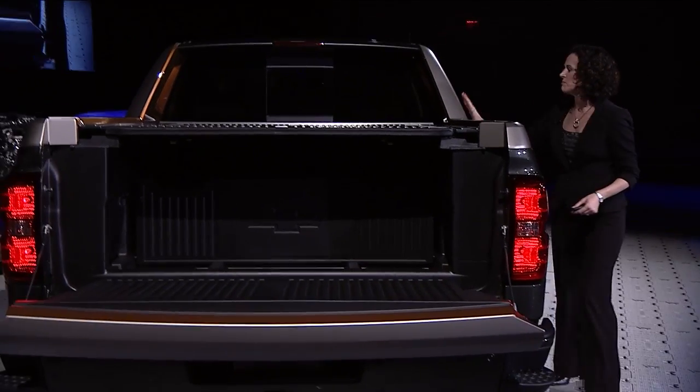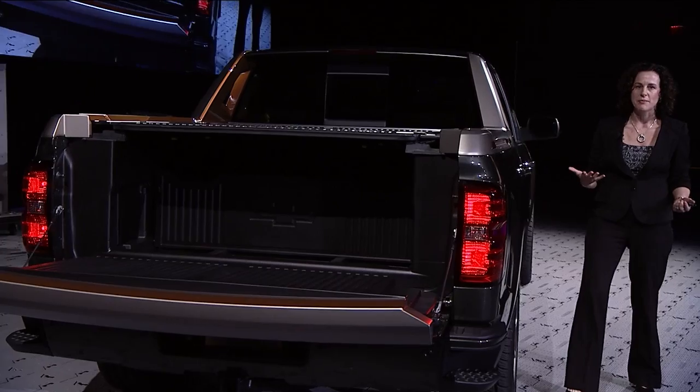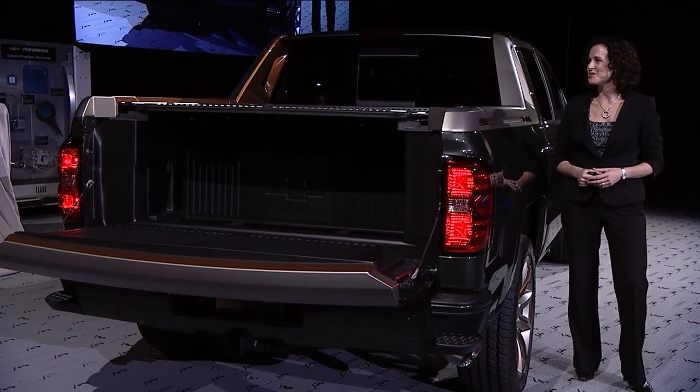On top, great-looking buttress and sports bar that give it an overall sporty look. We're really happy with how this concept turned out, and we can't wait to hear what our customers think.